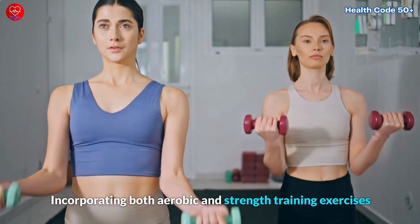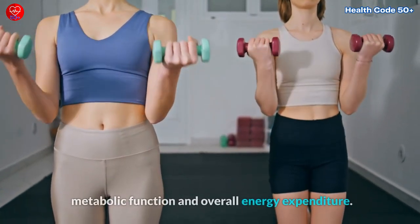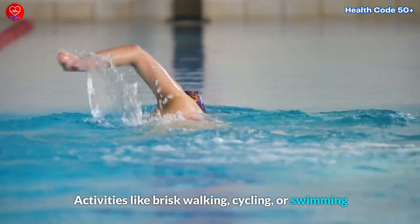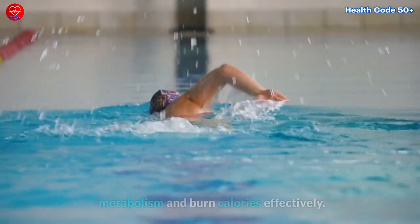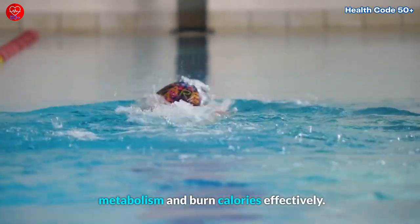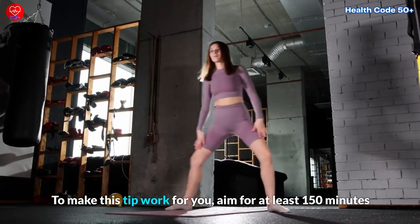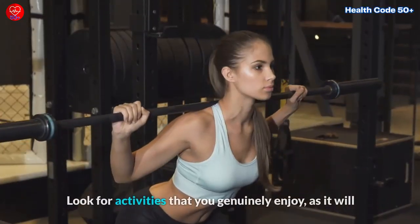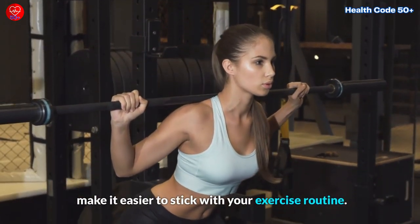Incorporating both aerobic and strength training exercises into your routine has been found to improve metabolic function and overall energy expenditure. Activities like brisk walking, cycling, or swimming are excellent choices to rev up your metabolism and burn calories effectively. Aim for at least 150 minutes of moderate-intensity aerobic activity each week, and look for activities that you genuinely enjoy, as it will make it easier to stick with your exercise routine.